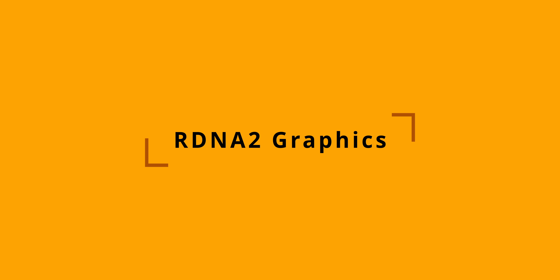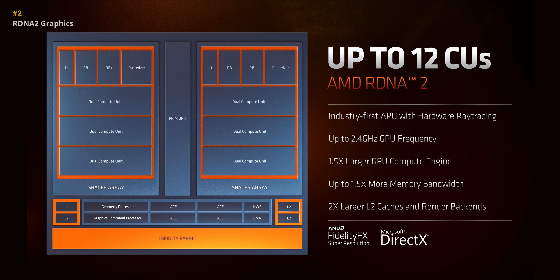They're kicking Vega to the curb and adding RDNA 2 graphics to their laptop APUs. I can't even describe how big of a deal this is — it's huge. In our Ryzen 5000U laptop reviews, Intel's XC graphics could consistently beat Vega, and with Alder Lake's enhanced design coming this year, AMD desperately needed something to compete. So here comes their latest architecture with more cores, faster speeds, and a quantum leap forward for performance.